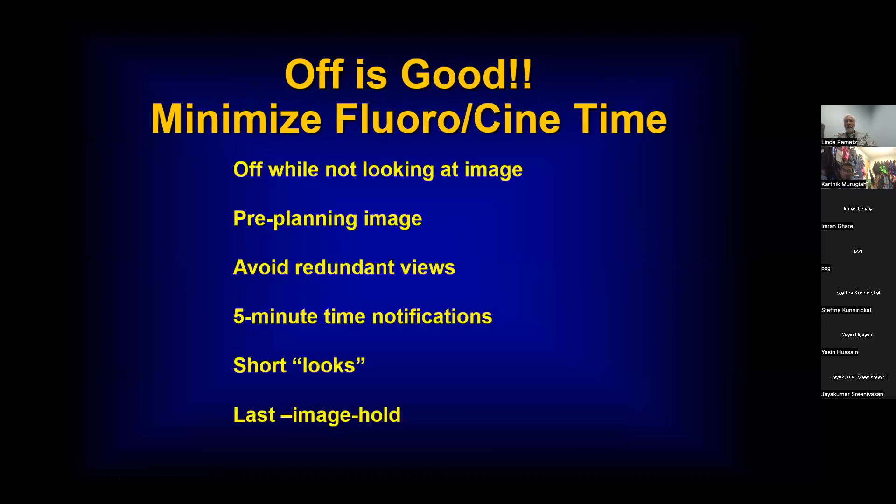You want to minimize your chance of getting exposed to fluoro or CINE. Don't have a heavy foot — don't be on the image all the time. You can take a quick image then bring up the freeze and do pre-planning. Certainly avoid redundant views. Once you have the required diagnostic information, think about cutting back and moving ahead with therapy, avoiding any further fluoro or CINE. There are time alarms on fluoro — a five-minute notification alarm should go off. Once you hit five minutes, take short looks with last-image hold.